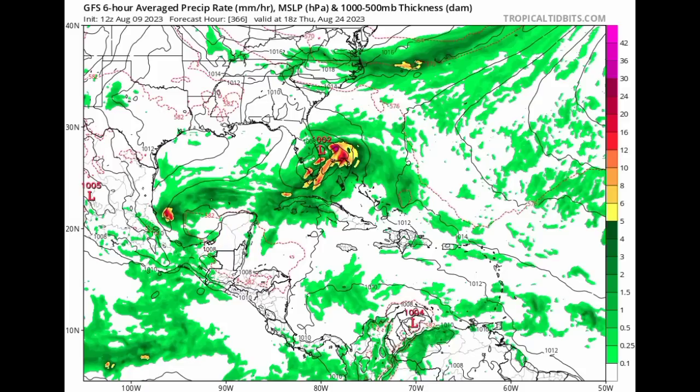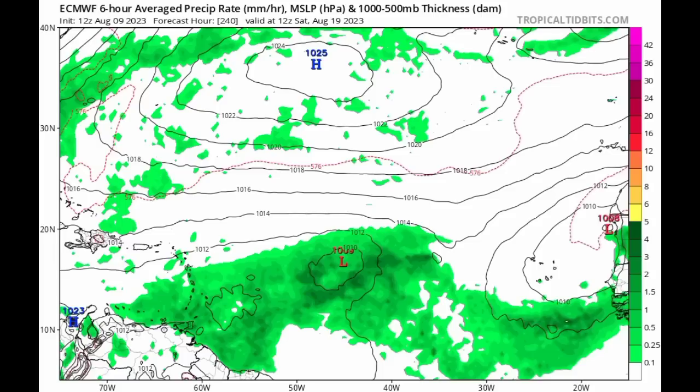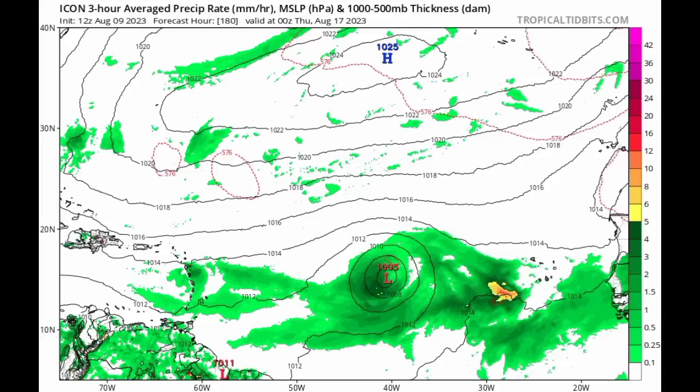The GFS is showing potential development in the long term. On the contrary, the Euro is expecting that as we head into next week, that tropical wave I mentioned earlier will try to develop. By the end of the coming week, we might see some action across the main development region. The ICON model has also been consistent in expecting development. The main inhibiting factor is dry air, so once there is a reduction in that dry air, conditions will be a lot more conducive, and systems can develop or intensify very quickly.